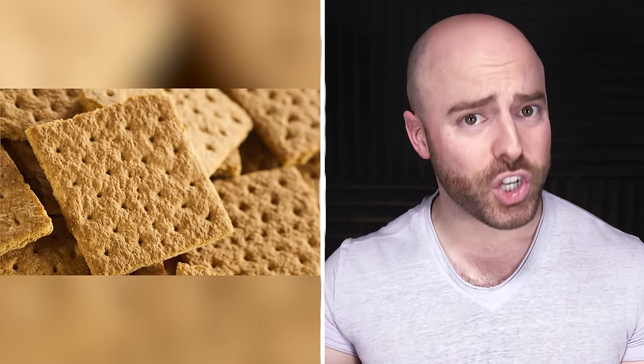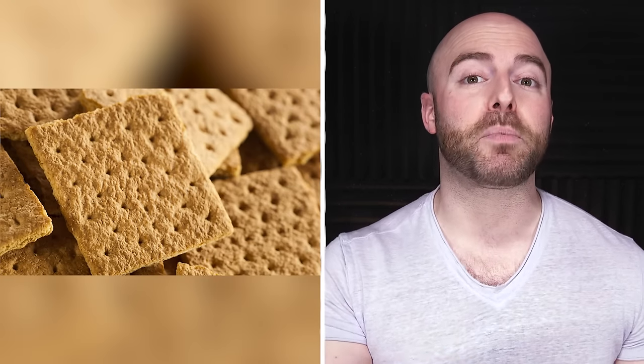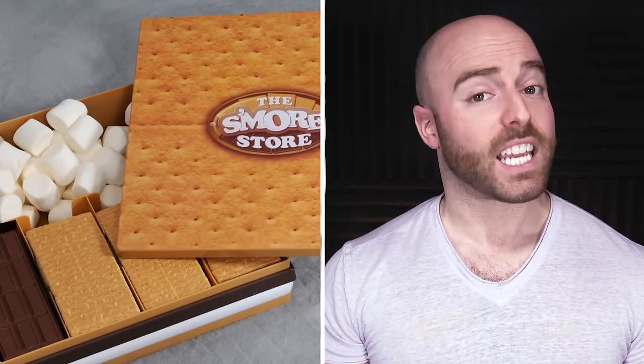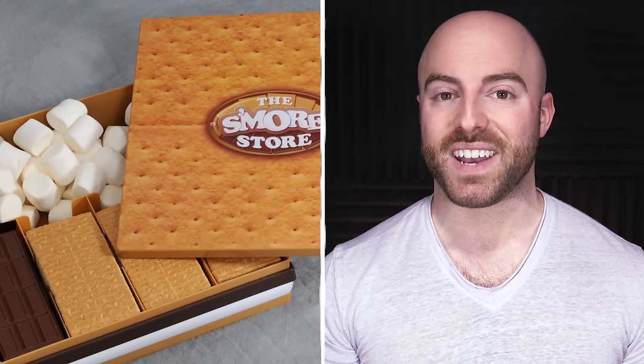The hope was that the graham cracker would reduce libido and decrease people's sexy fun time. Of course, then the s'more was invented, and I'm guessing that they all cried because those things are made of nothing but awesome.